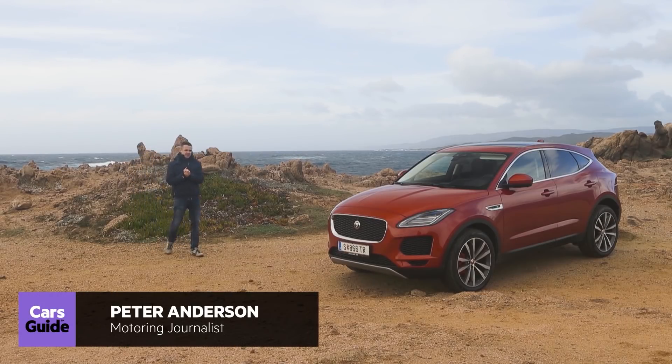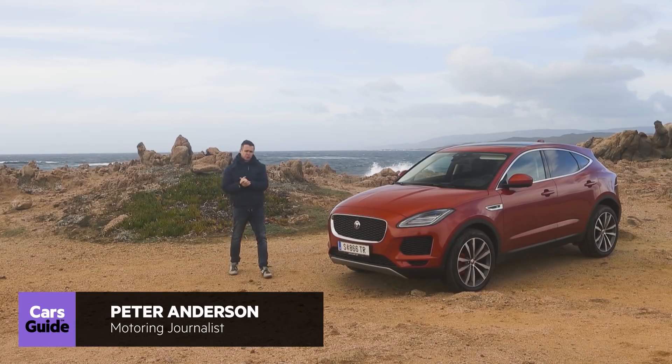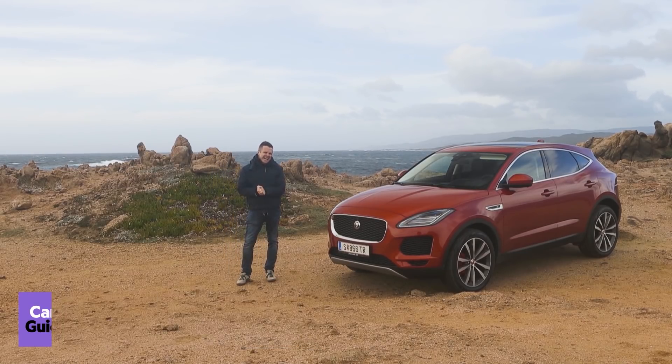If you're a car company that's spent the last half century or more making beautiful four-door sedans and lovely two-door coupes, these are disappointing times, because everyone wants something different. They want ride height, presence. They want an SUV.